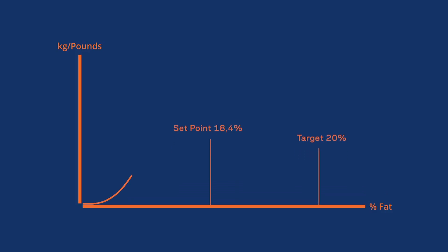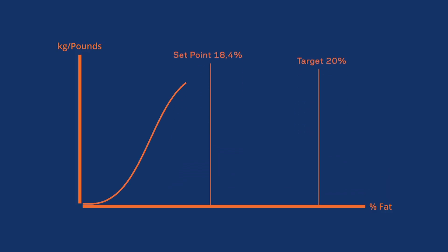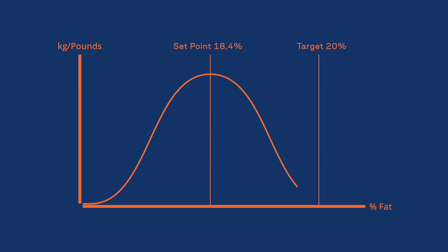He has set his fat point to 18.4 percent to make sure he does not go over the target of 20 percent. The set point is calculated by multiplying the 0.8 percent error by a recommended standard deviation interval of two: 0.8 percent times two equals 1.6 percent, subtracted from 20 percent, gives a set point of 18.4 percent.